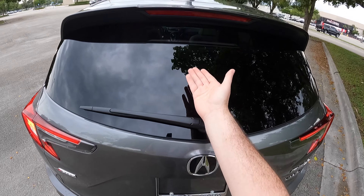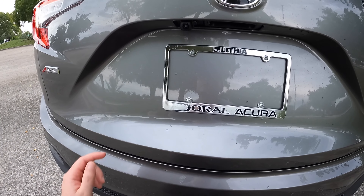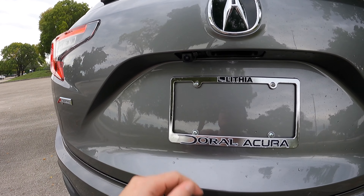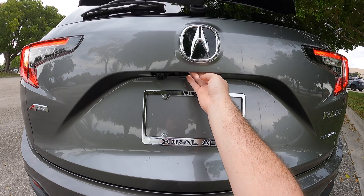Got that Acura badge right there. The windshield wiper — I kind of wish it was tucked under, but it is what it is. Another addition is a rear camera washer fluid, so you can clean your rear camera whenever you're cleaning the rear window.